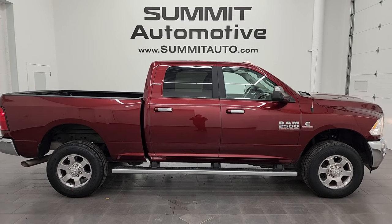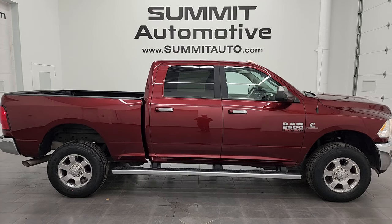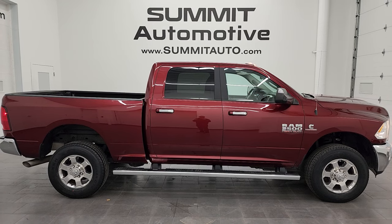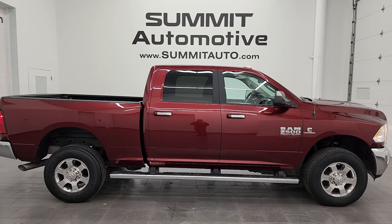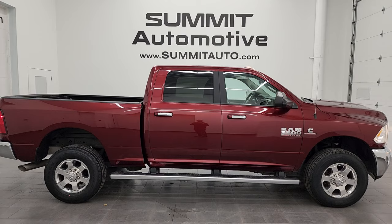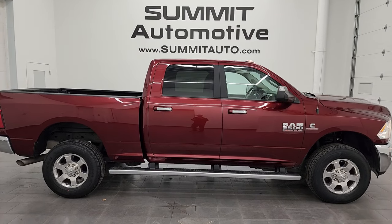In a moment you'll see a link to subscribe to the YouTube channel in the upper left, all Ram 2500 truck videos in the upper right, a link to this vehicle on our website in the lower left, and one of our latest YouTube videos in the lower right. We're super excited to help you with this ultra-clean 2018 Ram 2500 Crew Cab Short Box Bighorn in Delmonico Red Pearl Coat. Thank you so much for checking out the video — remember to like and subscribe on the YouTube channel!